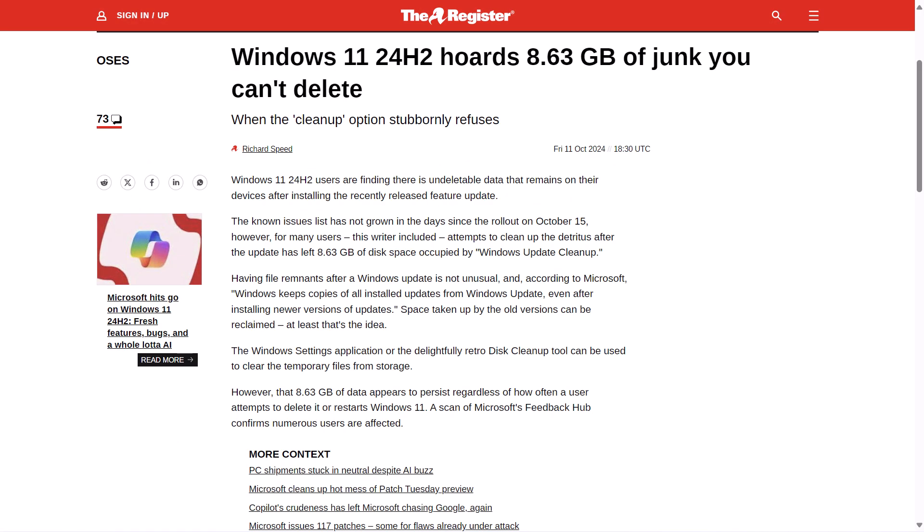Windows 11 24H2 users are finding there is undeletable data that remains on their devices after installing the recently released feature update. The known issues list has not been updated in the days since the rollout. However, users are reporting that when they attempt to clean up this wayward data — up to 8.63 gigs of disk space — the data appears to persist, regardless of how often a user attempts to delete it or restarts their Windows 11 desktop. A scan of Microsoft's Feedback Hub confirms numerous people have reported this.